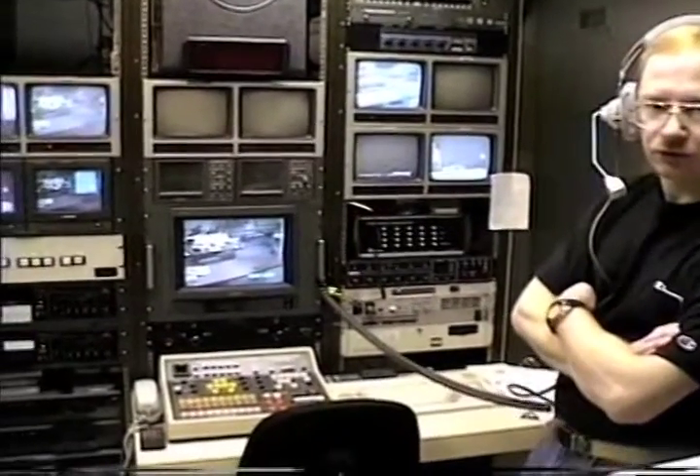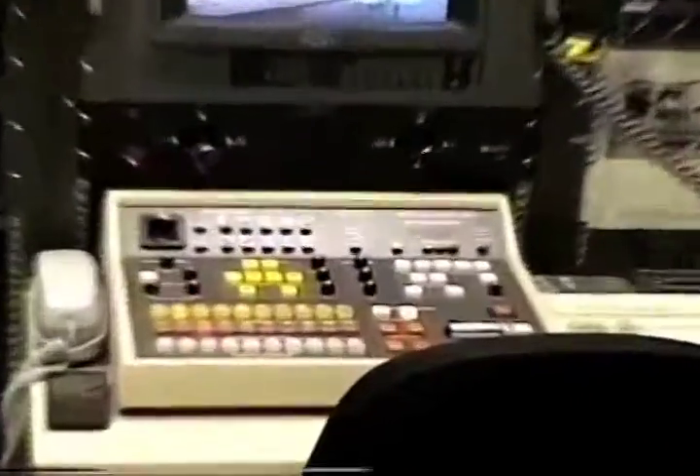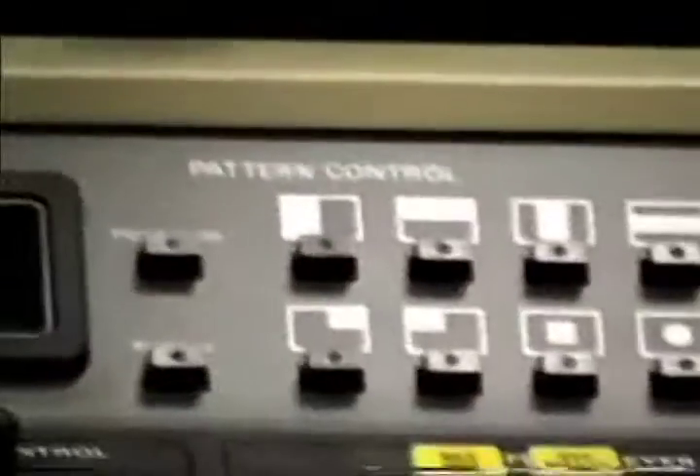In front of all that is the Grass Valley switcher that is used to do all the special effects. That's where we switch from camera to camera. We add character generation and key other video into particular scenes.